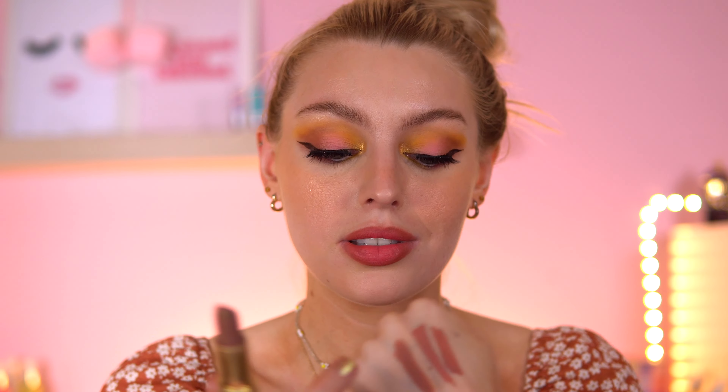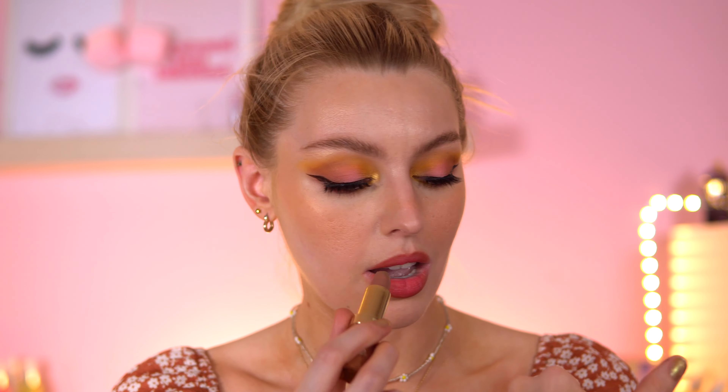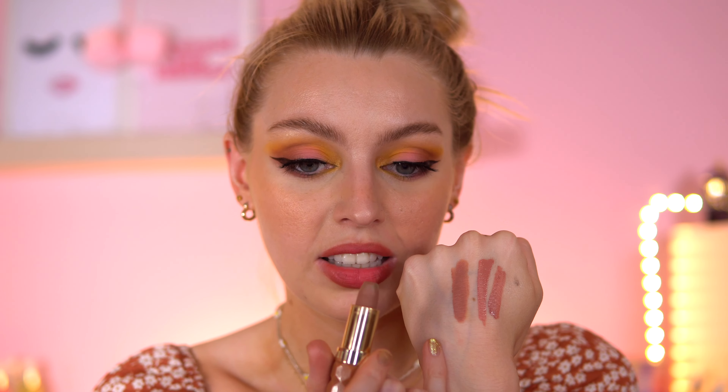Another lipstick I've been loving is from Milani — their Fetish Lipstick in the shade 'Tease.' I think I mentioned this in my previous favorites. It smells incredible. It's more of a satin lipstick, very velvety feeling. It doesn't have as much shine compared to the others, but these do dry down quite matte. I've also got the same lipstick in the shade 'Pleasure,' which is more of a mauve tone.